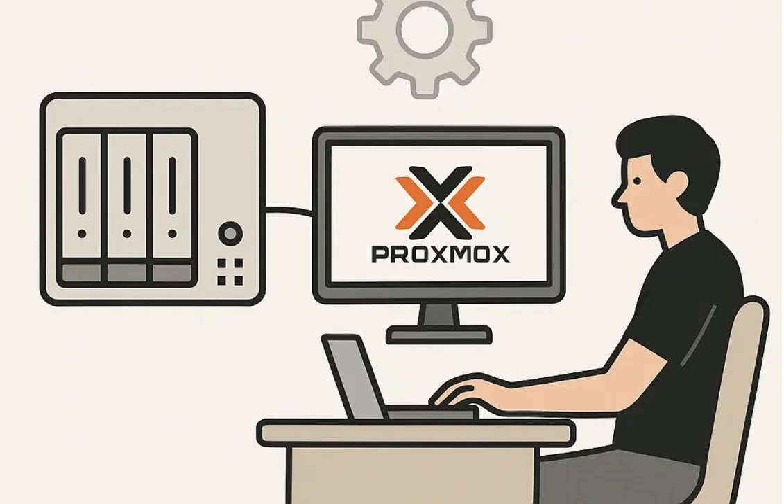So if TrueNAS is that dependable ZFS-powered workhorse, one of the really interesting contrasts from the research was Unraid. It doesn't use ZFS at all — that's a pretty fundamental difference. How does its parity system actually work, and what are the trade-offs there? Unraid does things differently. Instead of traditional striping like RAID 1 or RAID 5, it uses a unique parity system.